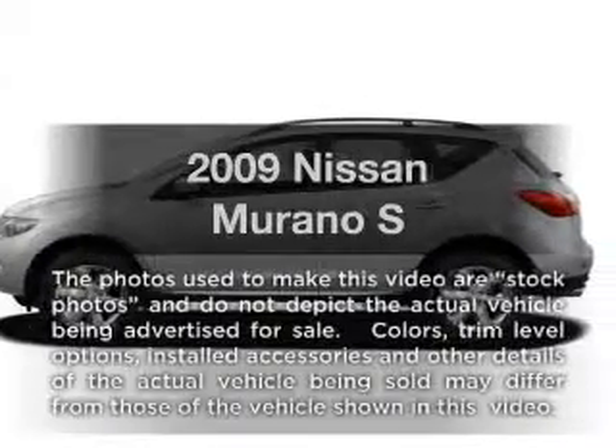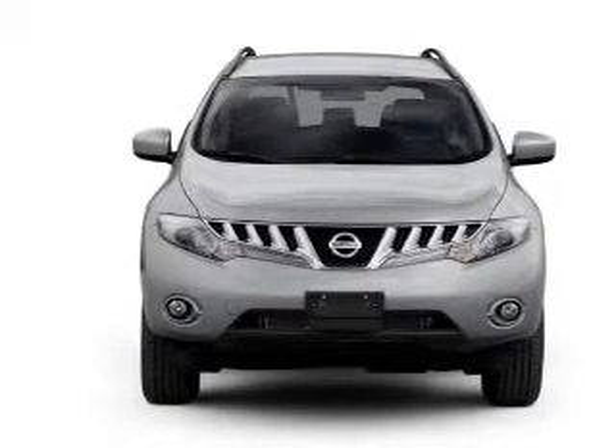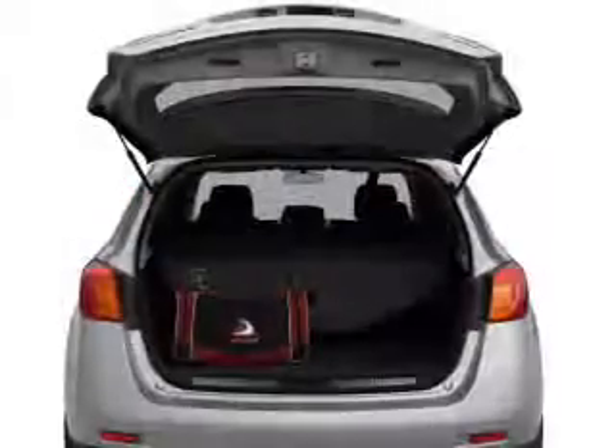Get noticed in this 2009 Nissan Murano. If you're looking for a first-rate auto, this one could be yours today. With a reliable six-cylinder engine connected to a smooth-shifting automatic transmission, the anti-lock braking system will keep you safe on the road.